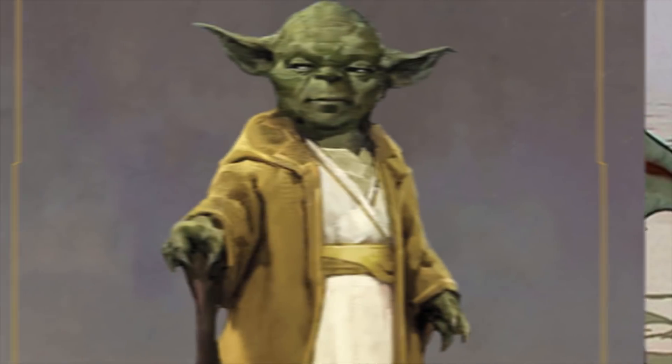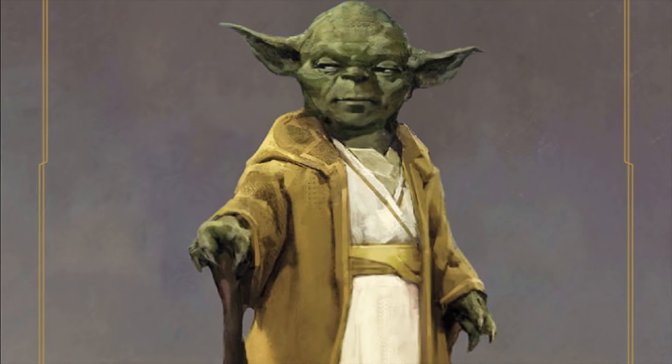Star Wars has revealed what Yoda will look like in the High Republic. Like most things in Star Wars at this point, I assume this will be universally loved and not controversial in the least.